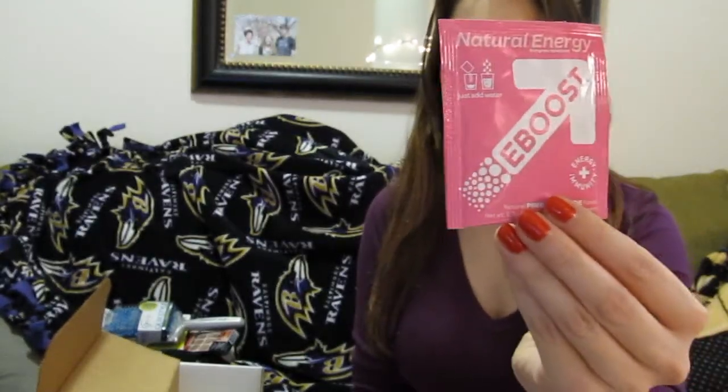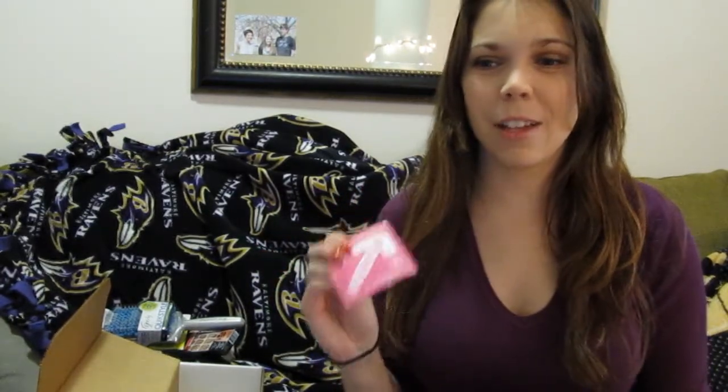The next thing is this Natural Energy E-Boost Energy Immunity in Pink Lemonade Flavor. I have tried the orange one and I wasn't too impressed — it's kind of disgusting — but I'll give this a shot.